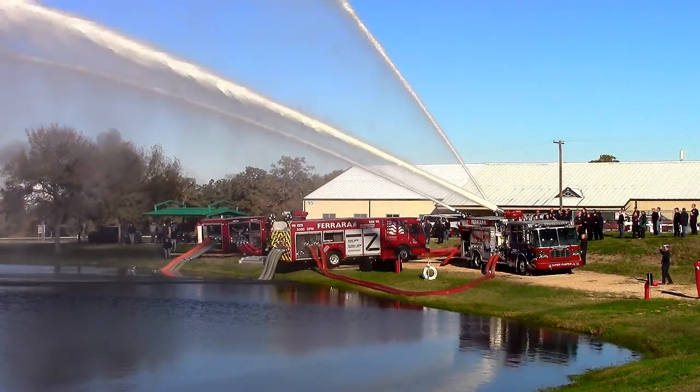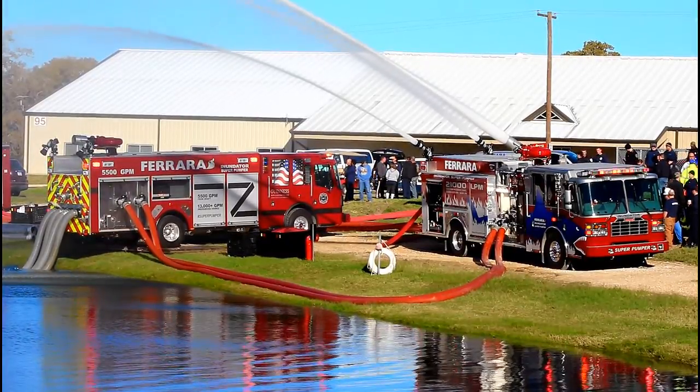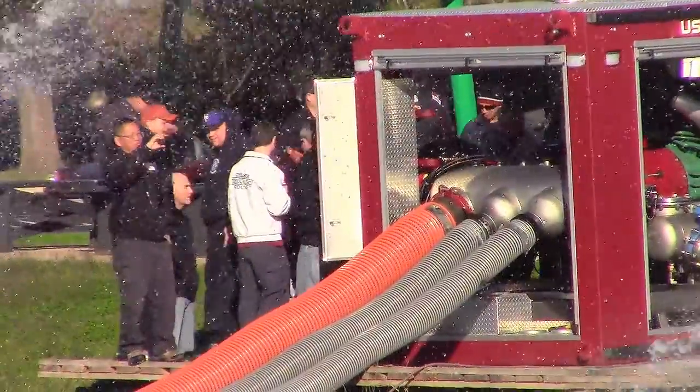Although the super pumpers vary in wheelbase and other dimensions, both come equipped with a Cummins ISX-15 600 horsepower engine and a U.S. Fire Pump 5,500 GPM high velocity pump, complete with a 12-inch inlet and an 8-inch outlet.